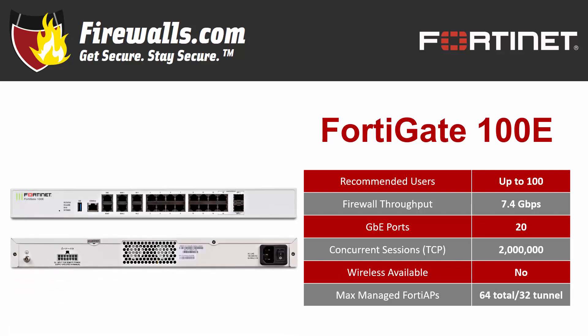You will need separate APs to launch a Wi-Fi network as there is no wireless model for the 100E. Port density is great on this appliance with 20 total gigabit ethernet ports, including two for WAN, one DMZ, one management, and two high availability ports for a backup redundant firewall. And we shouldn't forget SD-WAN — the 100E offers top-notch SD-WAN capabilities, ideal if your small business is adding a location or two. You will also need a rack mount to properly deploy this appliance.